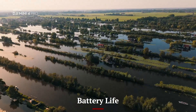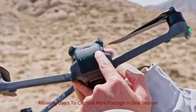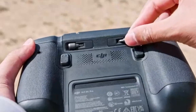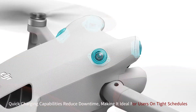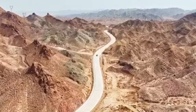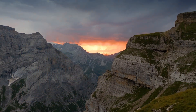Battery Life: The DJI Mini 5 Pro offers an impressive battery life, with up to 35 minutes of flight time on a single charge. This extended duration is a significant improvement over its predecessor, allowing users to capture more footage in one session. The battery features intelligent management, optimizing energy usage for maximum efficiency. Quick charging capabilities reduce downtime, making it ideal for users on tight schedules. Additionally, the lightweight design of the battery complements the drone's portability, ensuring that extra batteries are easy to carry. The Mini 5 Pro's long-lasting power makes it a dependable choice for creators.